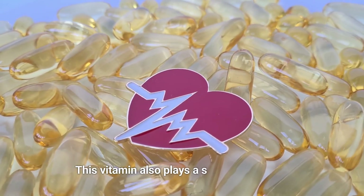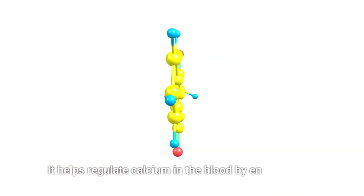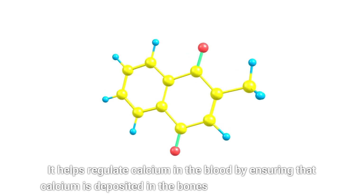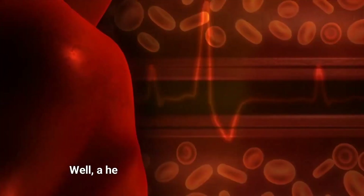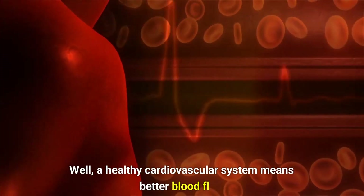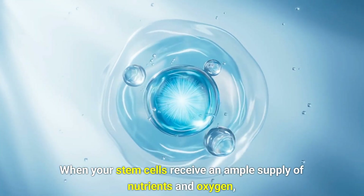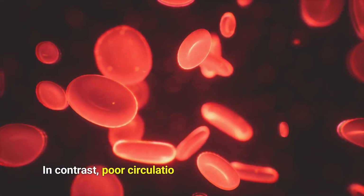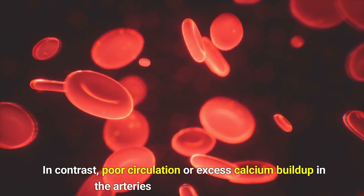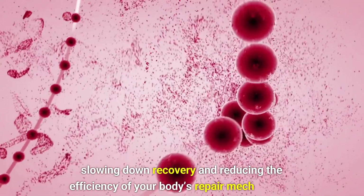Vitamin K2 also plays a significant role in supporting cardiovascular health. It helps regulate calcium in the blood by ensuring that calcium is deposited in the bones and not in the arteries. A healthy cardiovascular system means better blood flow and nutrient delivery throughout your body, including to your stem cells. When your stem cells receive an ample supply of nutrients and oxygen, they're better equipped to repair tissues and support overall health. In contrast, poor circulation or excess calcium buildup in the arteries can impair this process, slowing down recovery and reducing the efficiency of your body's repair mechanisms.